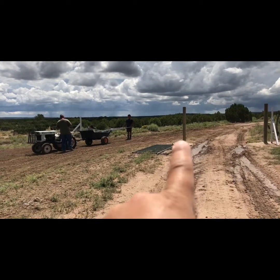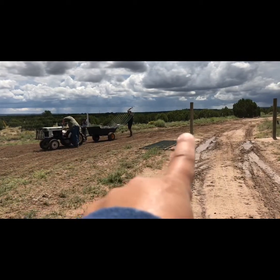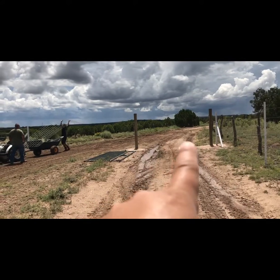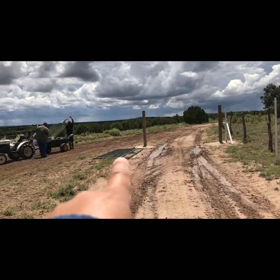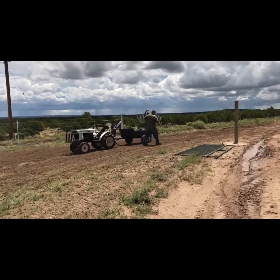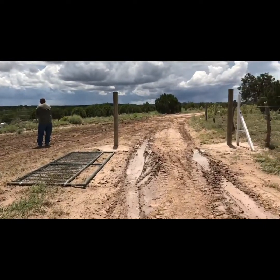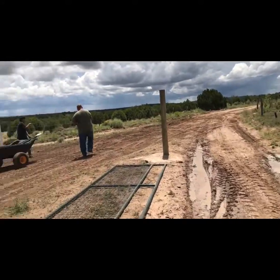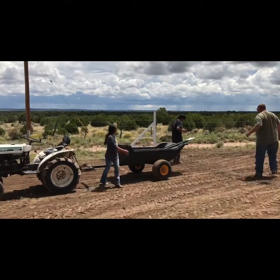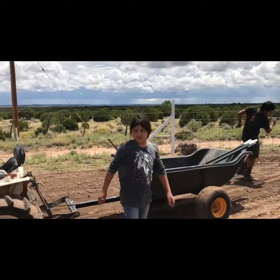Now we're going to get some cattle panel and cover from this post to right over there. We're going to put cattle panel all right here because we have a 12-foot gate that's going to close right there. Let me take y'all over here with them so you can get a closer look. The tractor did a pretty good job clearing up a bunch of stuff — and that's our spokesperson Olivia.